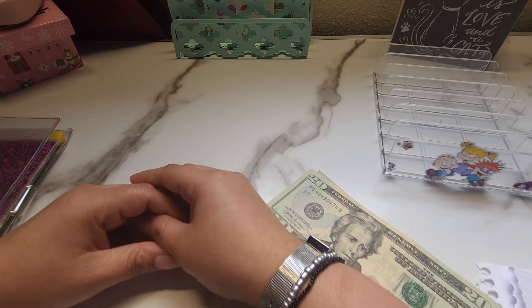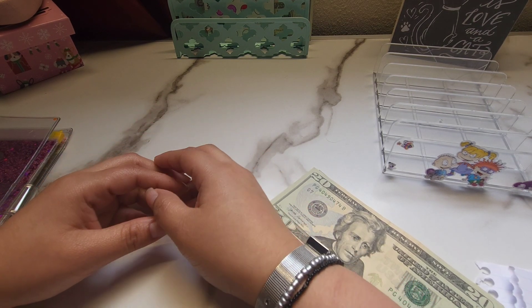Hi friends and welcome back to another video. For those that are new, my name is Monette and this is MoneyBudgets.